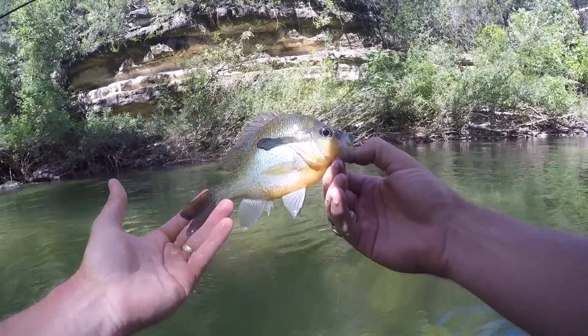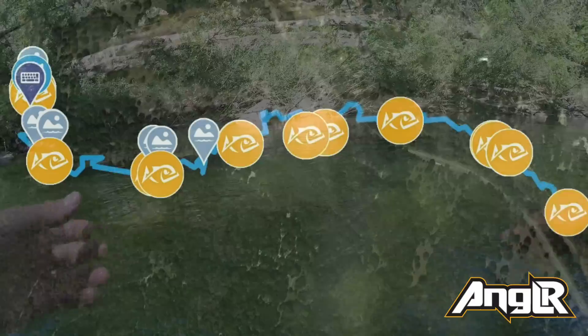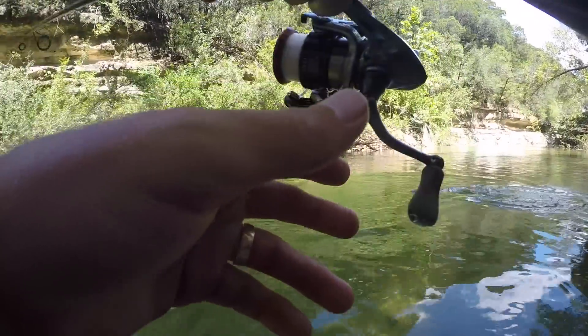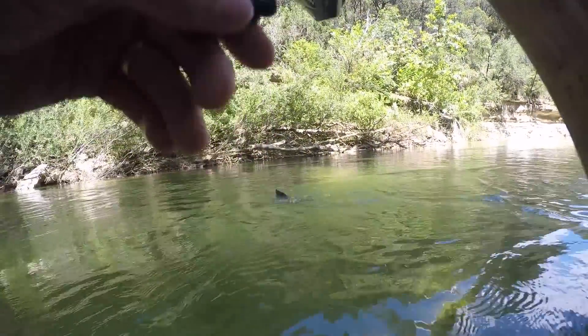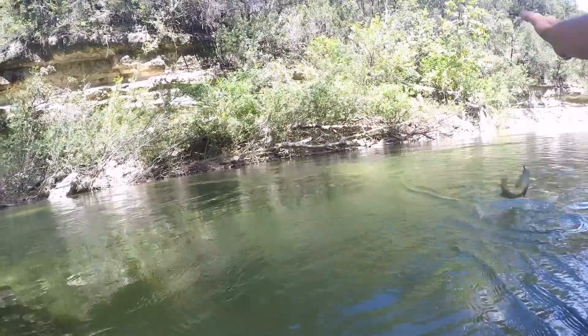Nice little long ear guy there. They were plentiful — another species of sunfish. This is a green ear.